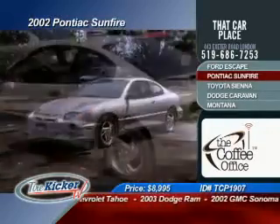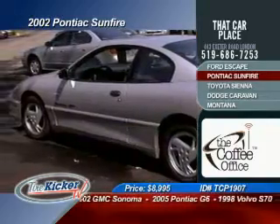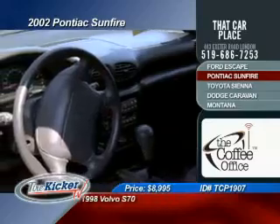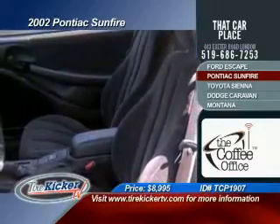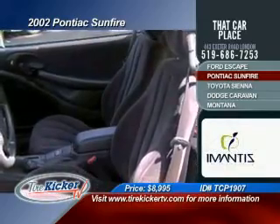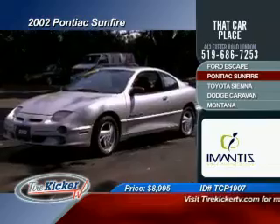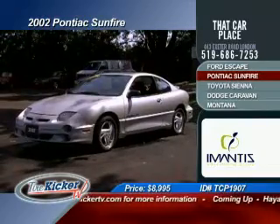Just to remind you, That Car Place is the dealership where you name the price and they make it happen. Check this out — you get a 2002 Pontiac Sunfire. You're going to get tilt steering, air conditioning, cruise control, power windows, power locks, AM/FM radio, CD player, and the 2.2 automatic transmission which is going to save you gas at the pumps. You get a power moonroof and ABS brakes, selling now for only $8,995.